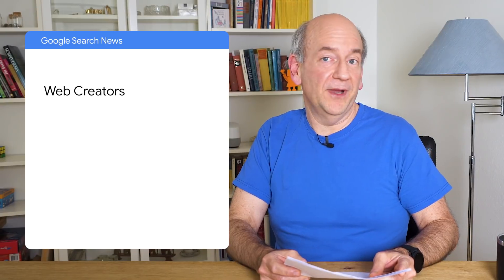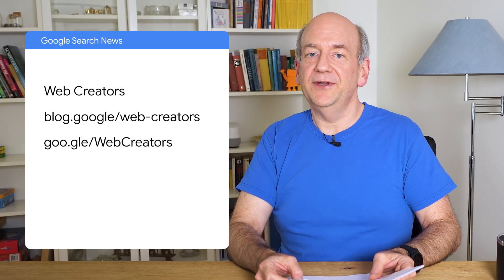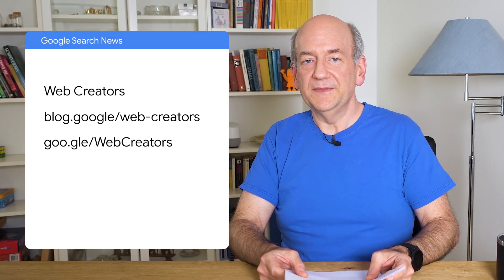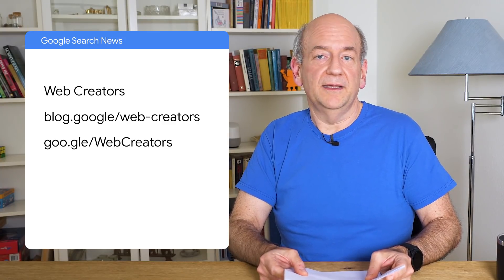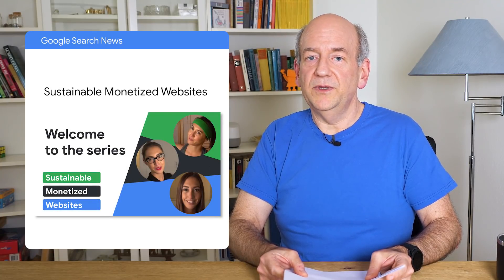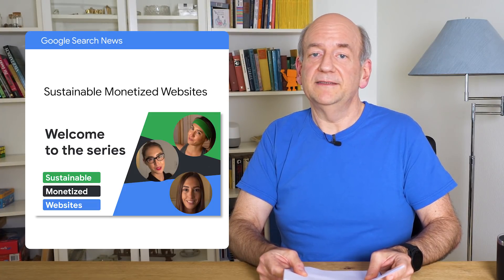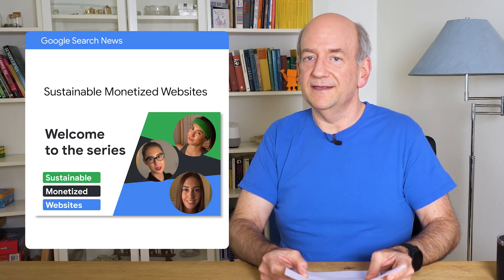That's almost it — but there's a bit more to mention. The web creators team at Google has been busy making lots of content for all of the amazing folks, like you perhaps, who regularly create content of their own for the web. This includes but isn't limited to bloggers. The team has created videos and articles to help with complex topics like monetization and better understanding of your audience. Similarly, on this channel, we've started a series on sustainable monetized websites, where we cover other aspects of monetization — in particular, explaining how to take into account the various policies and guidelines that apply.